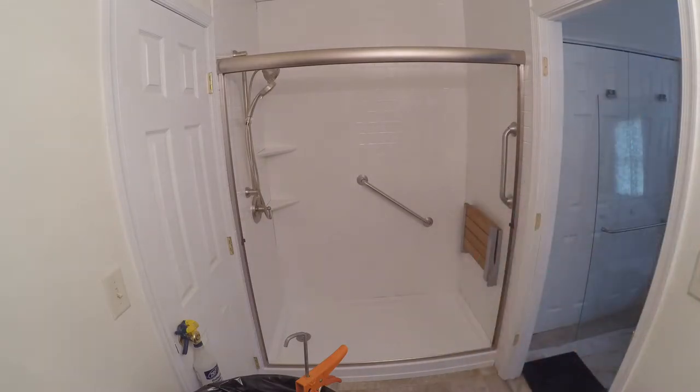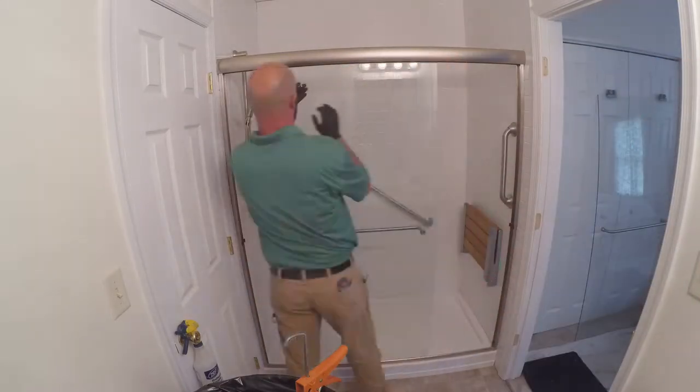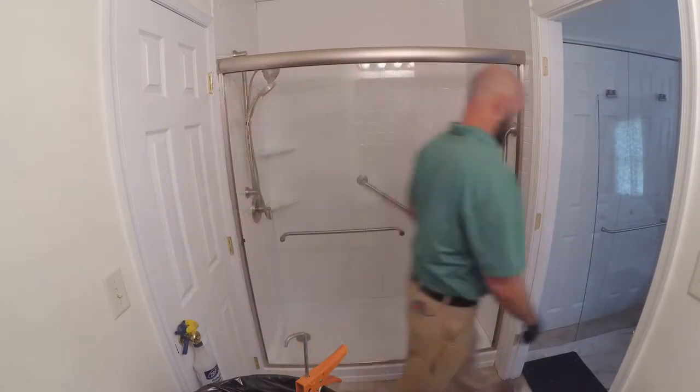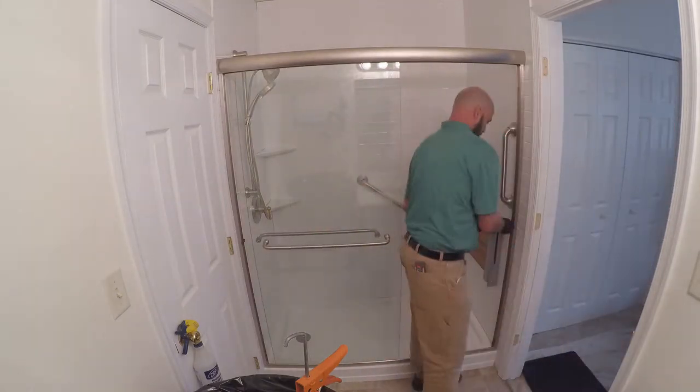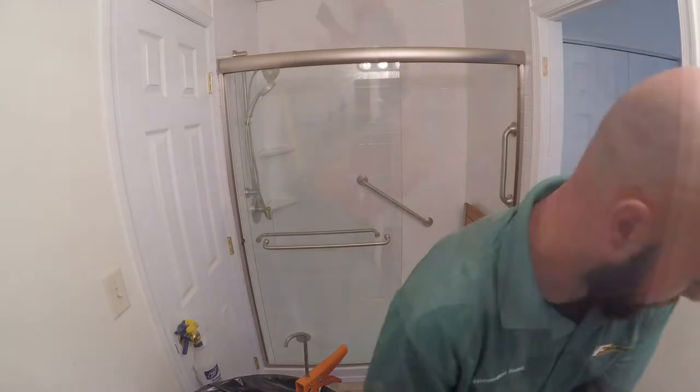This customer chose to have a clear glass shower door. You may choose that or one of our many shower door options, or choose to have a permanently affixed shower curtain rod installed.